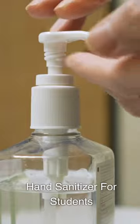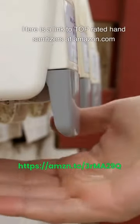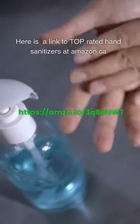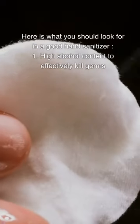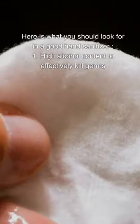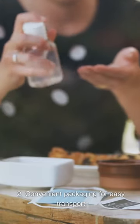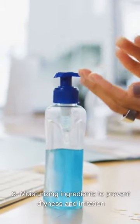Hand Sanitizer: Links to top-rated hand sanitizers are available at both Amazon.com and Amazon.ca. When looking for a good hand sanitizer, consider: (1) high alcohol content to effectively kill germs; (2) convenient packaging for easy transport; and (3) moisturizing ingredients to prevent dryness and irritation.